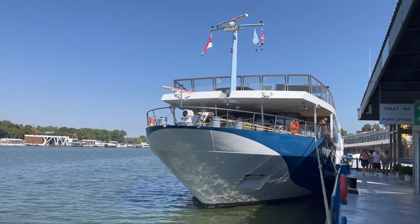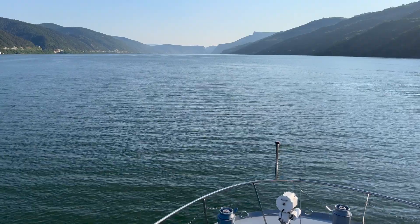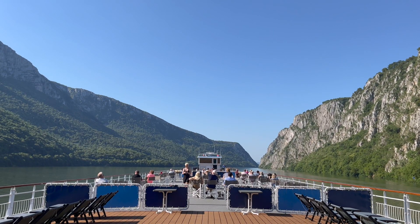Tui River Cruises has three river cruise ships catering for UK cruisers. Despite being one of the more affordable river cruise options, there is still plenty included in the cruise fare. In this video, I explain what is included on a Tui River Cruise.